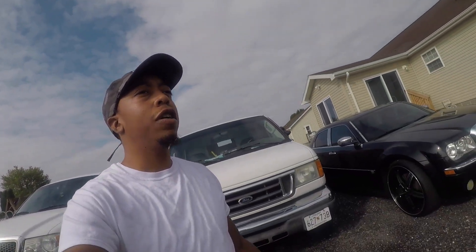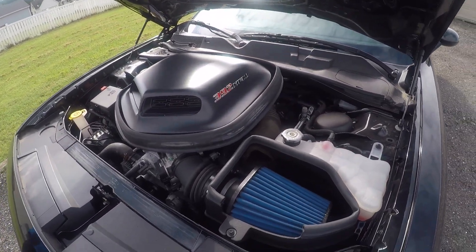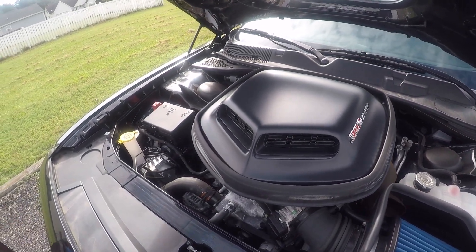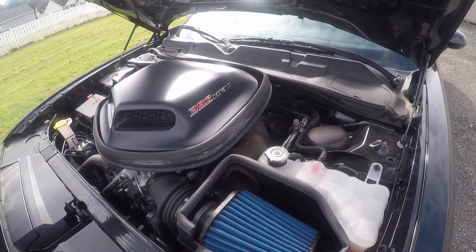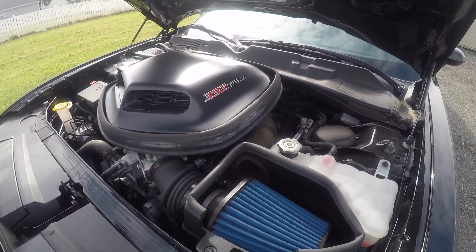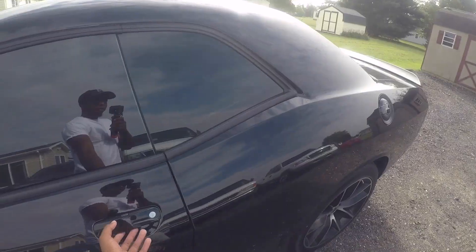Beautiful, man. Sounds crazy. Now you ready to pop the hood for us real quick? This is that 6.4-liter — yes sir — 485 horsepower and 475 pound-feet of torque. That's the 392. I'm gonna show you guys the interior real quick.